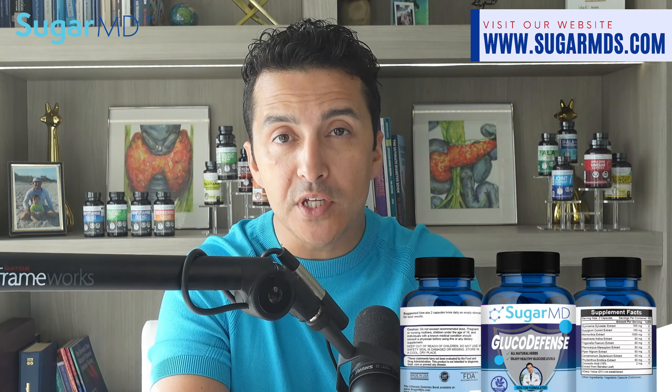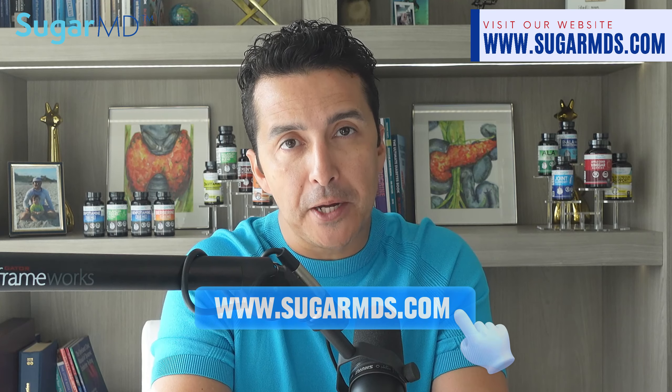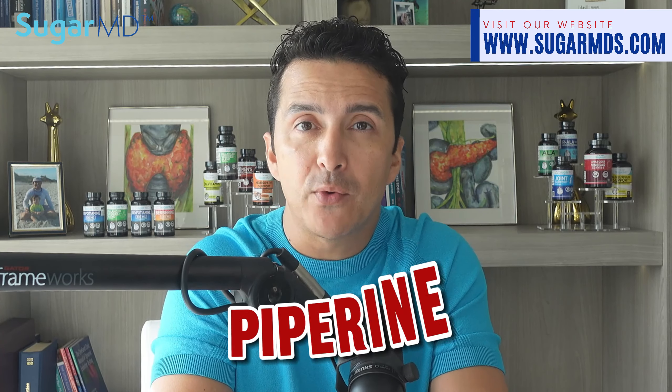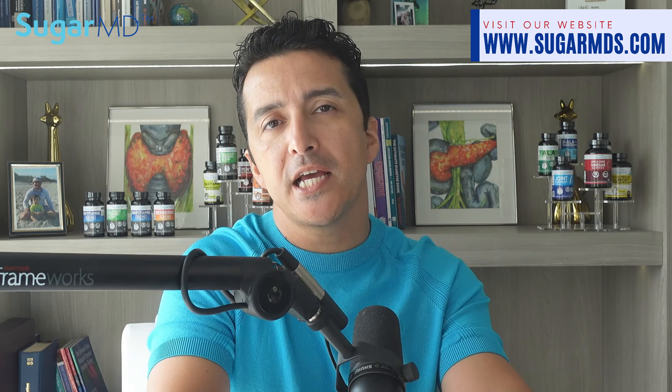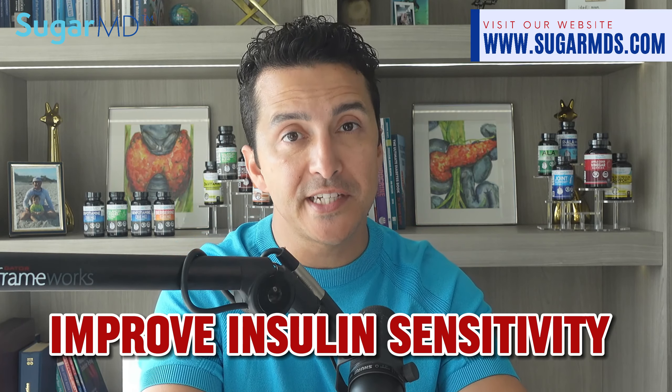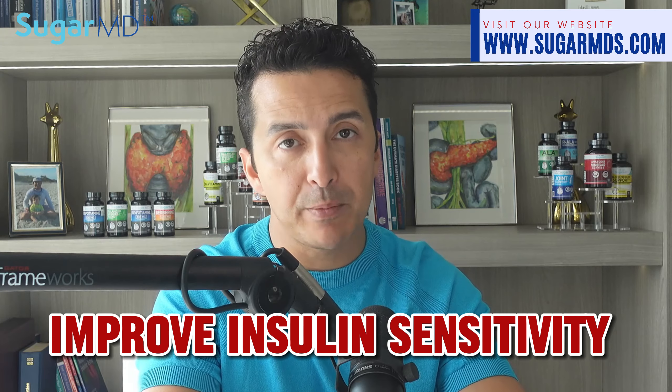No wonder our new Gluco Defense has that in it, right? At sugarmds.com, most of you visit that website. One of the main active compounds in black pepper is piperine, which gives it its characteristic spicy taste. Piperine has been found to improve insulin sensitivity and reduce inflammation in the body, both of which are crucial if you are trying to manage your diabetes.